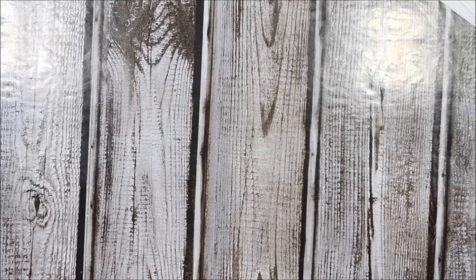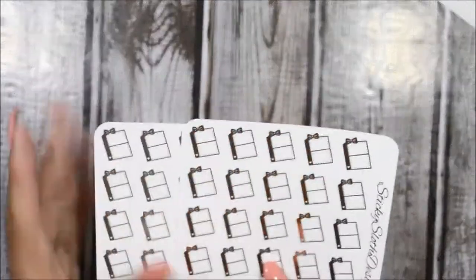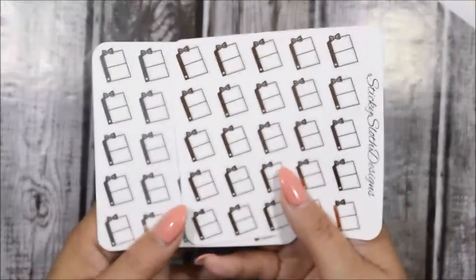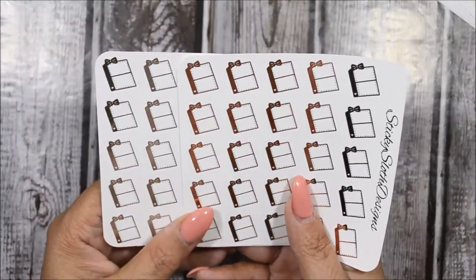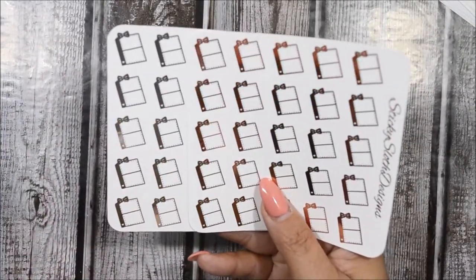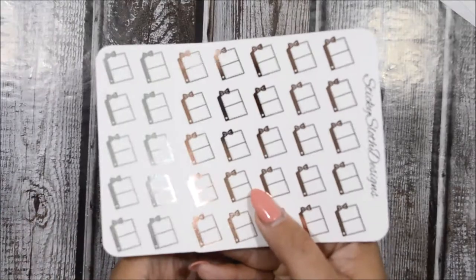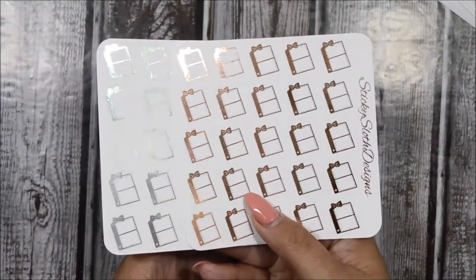In my last order she sent me for free a TM notebook foil sticker in gold. I figured I needed all three together, so I went ahead and purchased it in silver and rose gold too so I could have all three colors that I usually use.